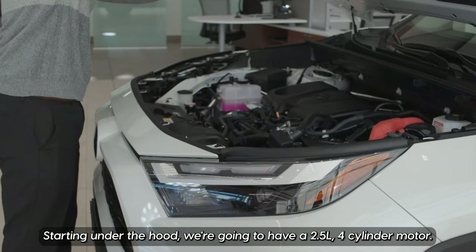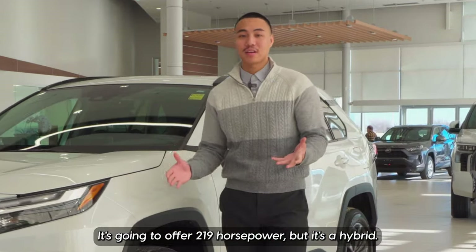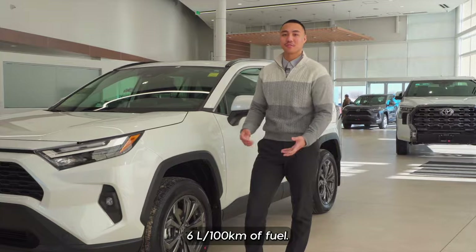Starting under the hood, we're going to have a 2.5 four-cylinder motor. It's going to offer 219 horsepower, but it's a hybrid, so you're also going to get about 6 liters per 100 kilometers of fuel.